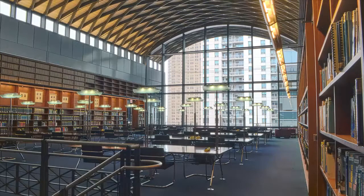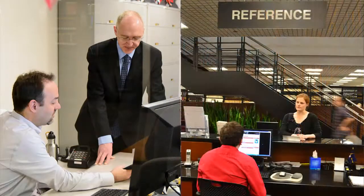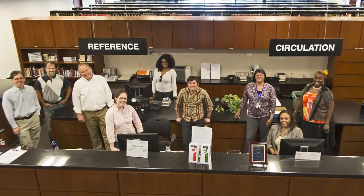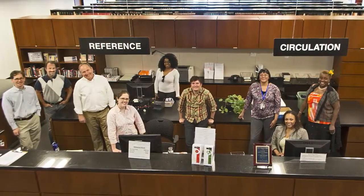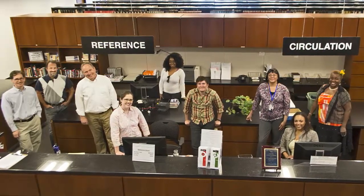In the Chicago-Kent Law Library, we strive to make sure that your scholarly and educational needs are met. If you have any questions about the library or the services we can provide, please stop by the service desk. Our friendly librarians and staff members are always happy to help. Thank you.